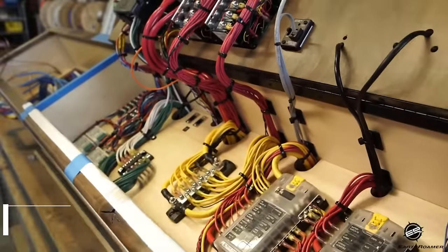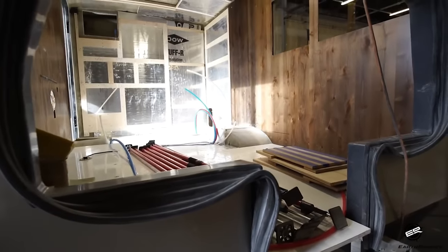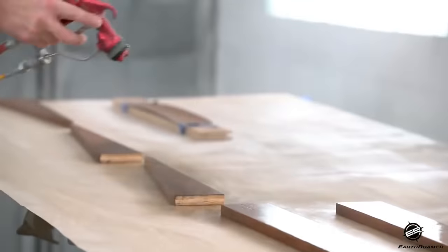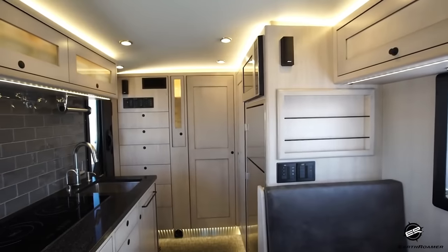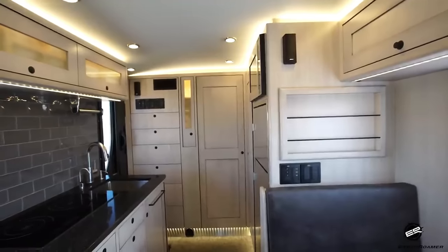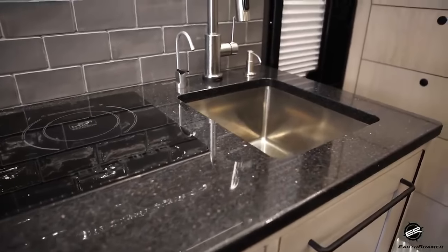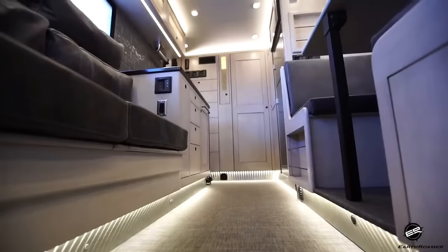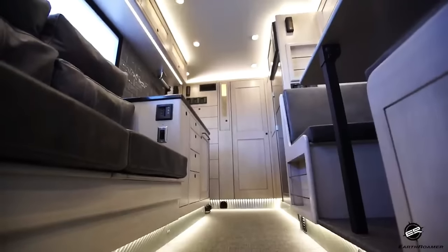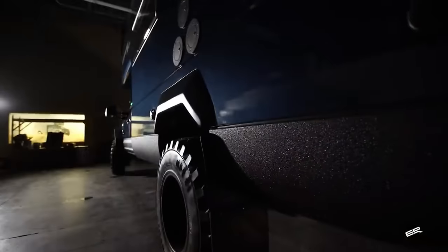Earthroamer HD. The Earthroamer HD is a discontinued luxury overland vehicle produced by Earthroamer Expeditions. It is a massive vehicle, measuring 35 feet long, 13 feet tall, and 8 feet wide. It is built on a Ford F-550 chassis and powered by a 6.7L Power Stroke diesel engine. The HD also features a four-wheel drive system and a locking rear differential.